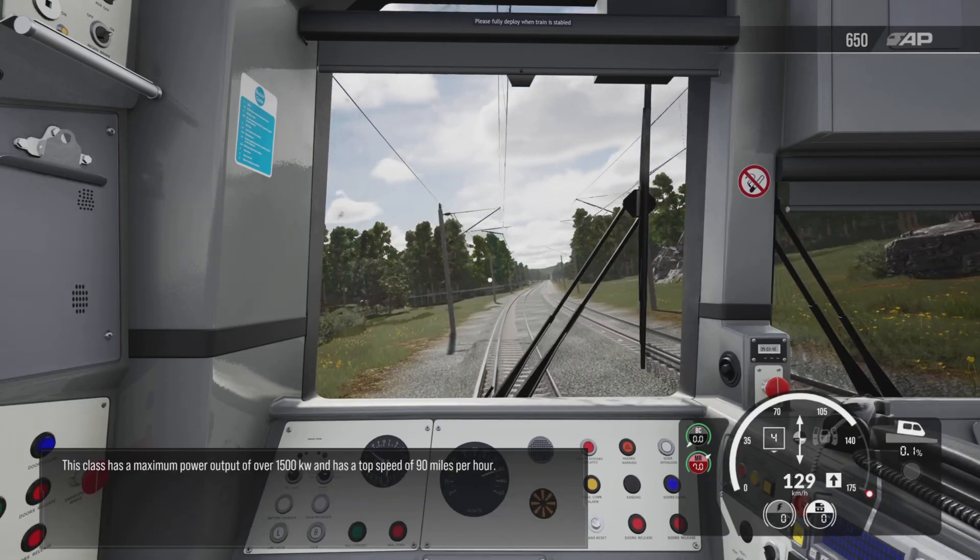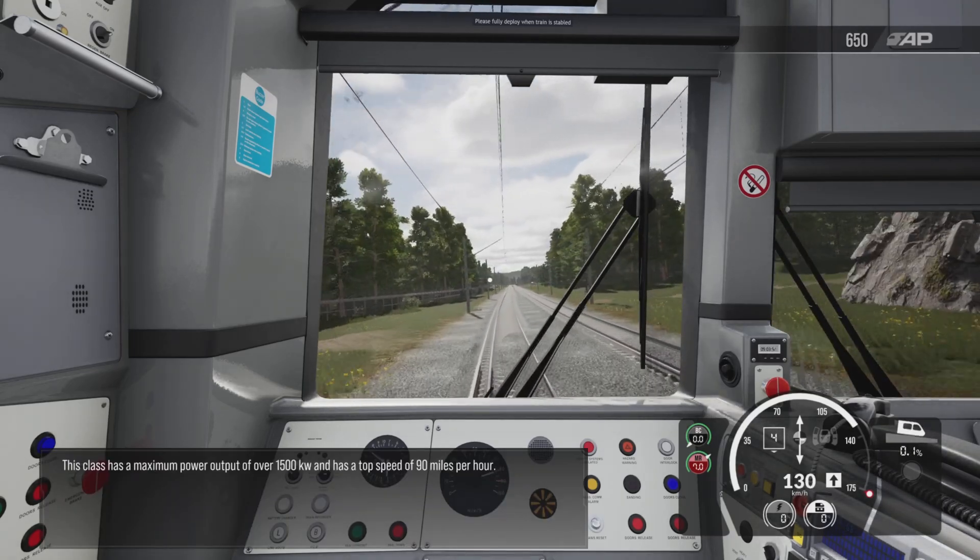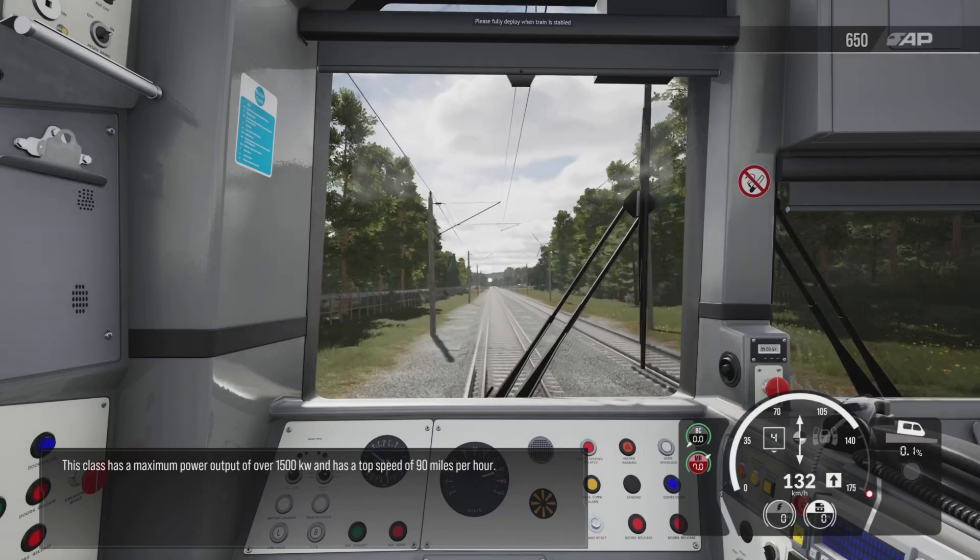This class has a maximum power output of over 1,500 kilowatts and has a top speed of 90 miles per hour.